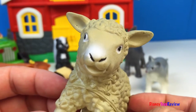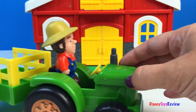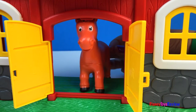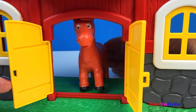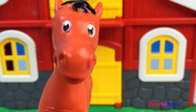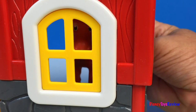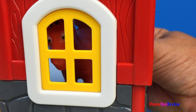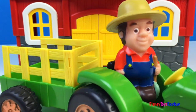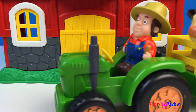These animals are really cute! Old MacDonald had a farm, E-I-E-I-O. And on that farm he had a horse, E-I-E-I-O. With a neigh neigh here and a neigh neigh there, here a neigh, there a neigh, everywhere a neigh neigh. Old MacDonald had a farm, E-I-E-I-O.